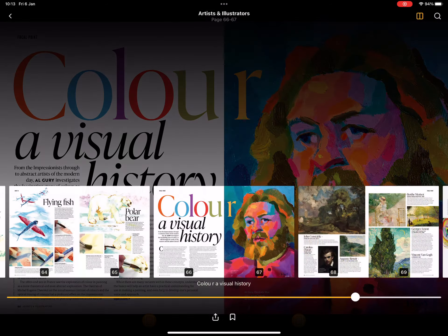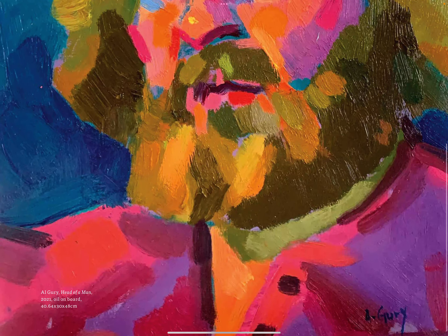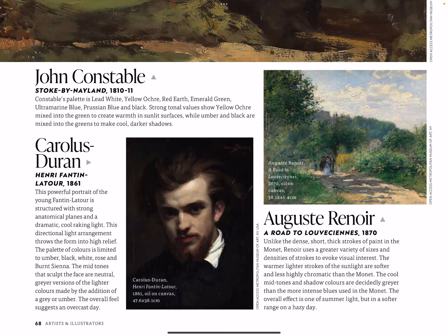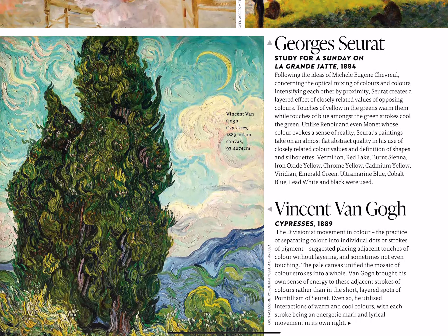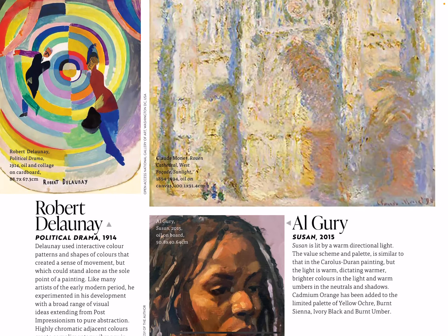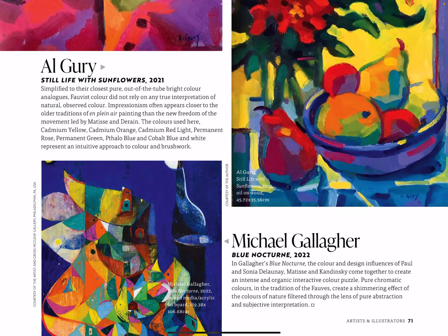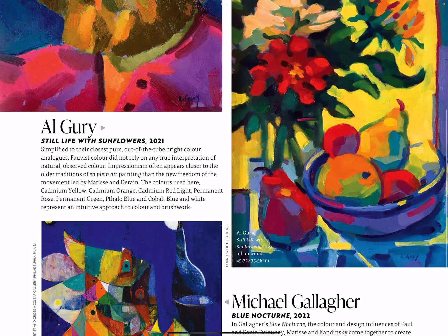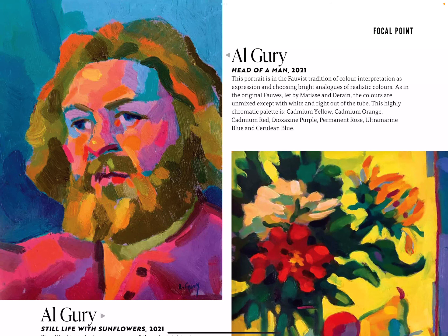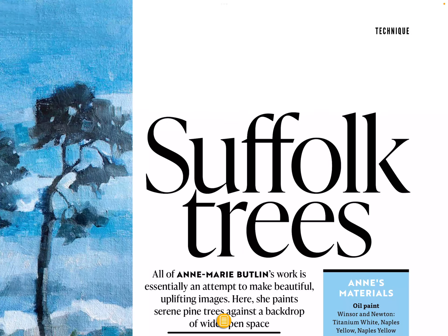Colour: A Visual History — from the Impressionists through to abstract artists of the modern day, A.L. Guri investigates a fascinating story of colour as told through the works of masters. John Constable, Vincent's work we all love, Cypresses, Claude Monet, and Algory — some nice work there. Basically there's a little section on what colours were used in those paintings, which is useful information to study and look at.